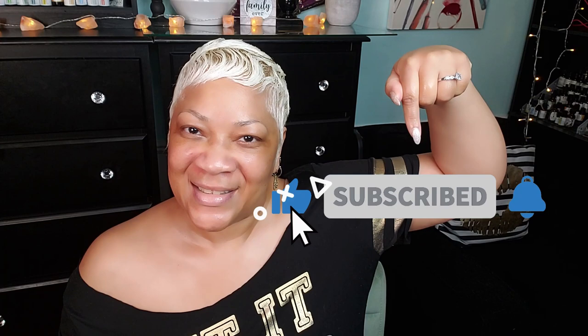Hello beautiful babes, it's your girl Sweet Angel back with another video for you today. If this is the first time you're seeing my face, go ahead and join my beautiful babe brigade — hit the subscribe button, tap the post notification bell, and that way you'll be in the know the next time I've got a good one for you.